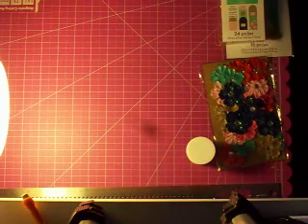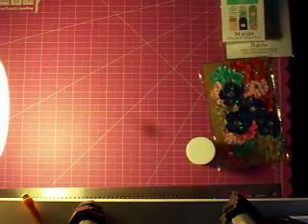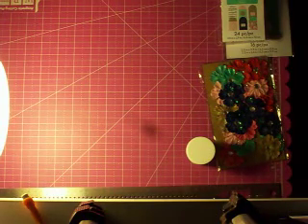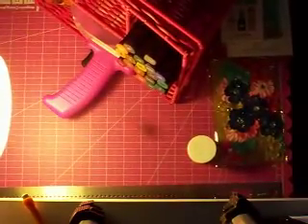At the thrift store I didn't find much. I found this washi tape for 99 cents. I also found this basket — I stuck my markers in there. I was going to have it sitting on my desk like this. This was 99 cents.